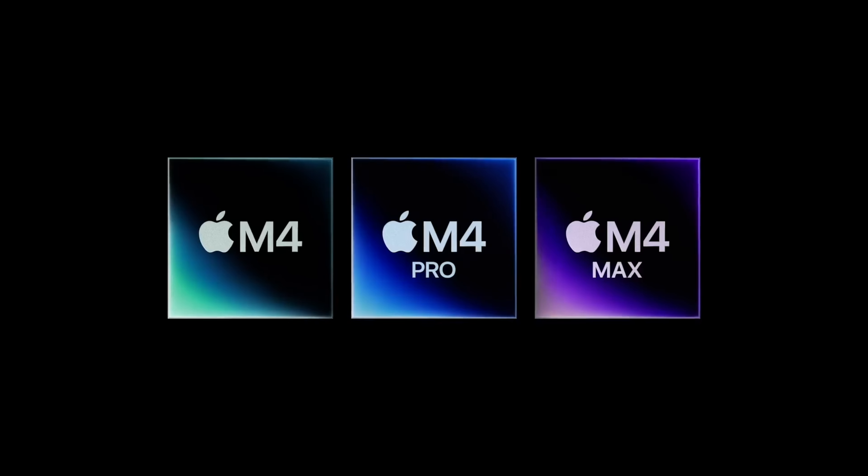Apple has finally announced their latest and greatest MacBook Pro series with the M4 series of chips, but not only that — there are some other announcements as well which are just mind-boggling. So without wasting any time, let's dive deep into it.